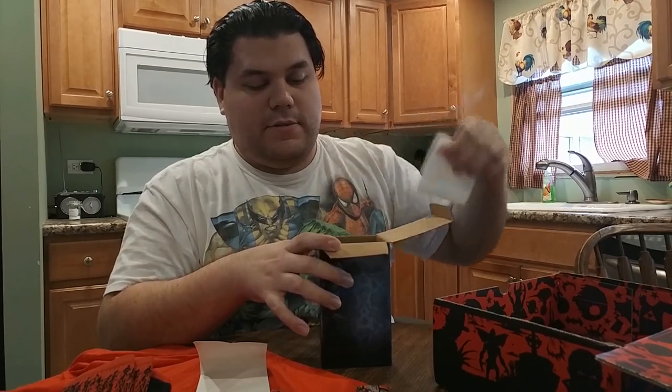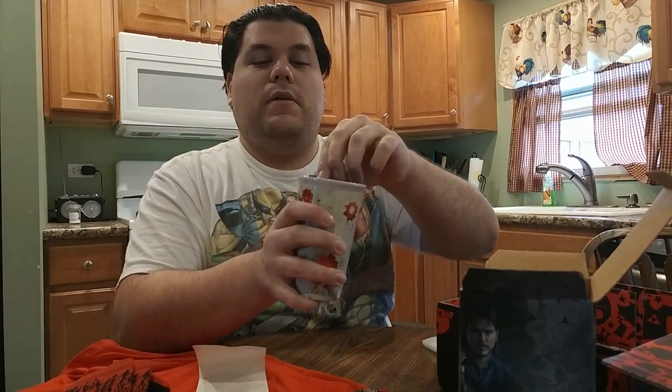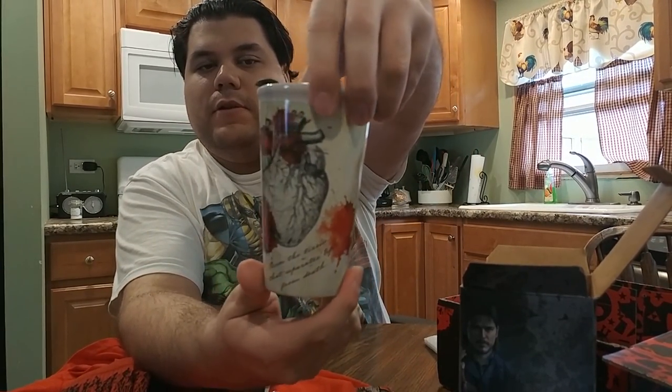Oh, this is really nice — a travel mug, but it's made of ceramic. There's a little pop-up design on it — that would scare you, wouldn't it? Really cool.